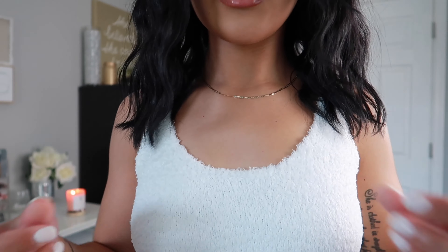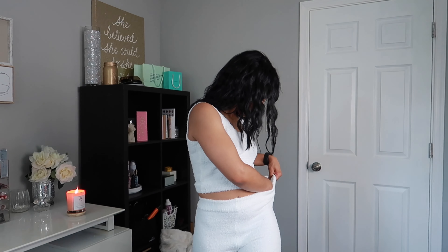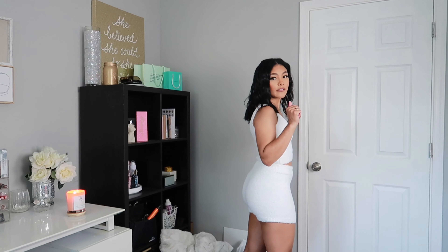Did we just find a Skims dupe?! This is like that material she came out with — that sleepy, fluffy material — so you can literally just wear this to bed. It is so comfortable, so smooth, so fluffy. I'm obsessed. I got this set in a small. For reference, I'm about five foot one give or take, and the shorts are not too short — they're not riding up at all and they look really really good.